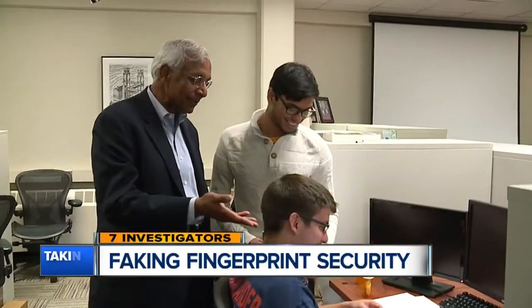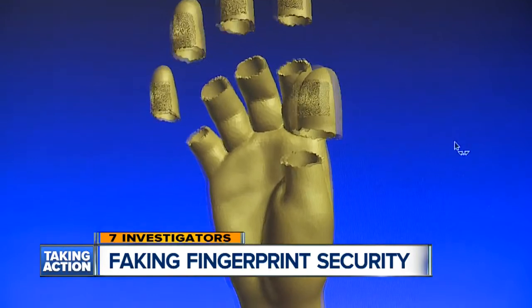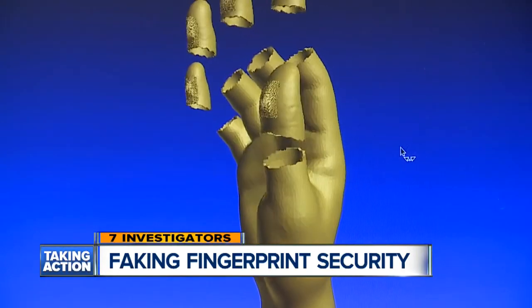A lot of these ideas come from James Bond movies, and it's becoming a reality now. Michigan State University professor Anil Jain says his team of researchers has figured out how to crack the code by replicating fingerprints.